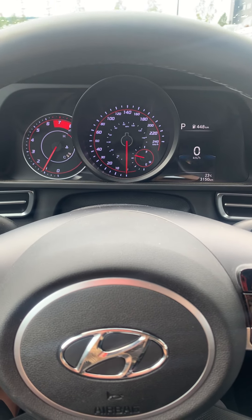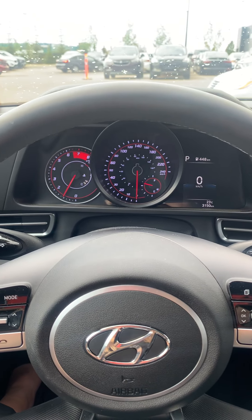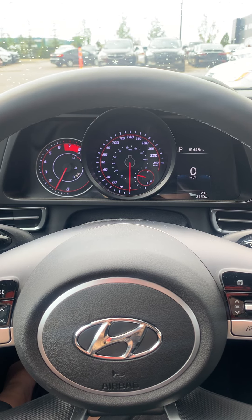So again, my name is Larissa with Spruce Grove Hyundai. If you would like to take this vehicle for a test drive, or if you have any questions, please give me a call at 780-996-2998.